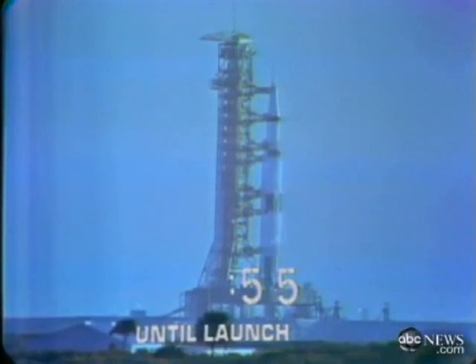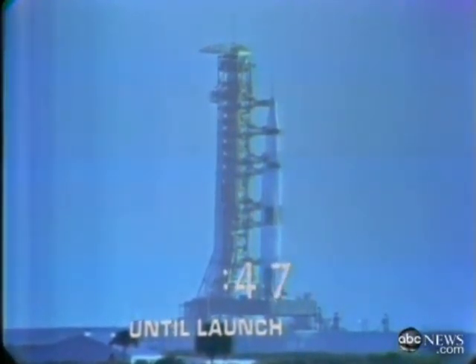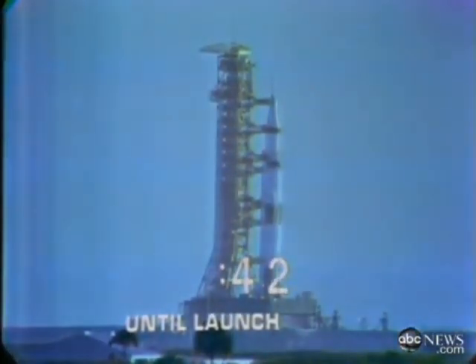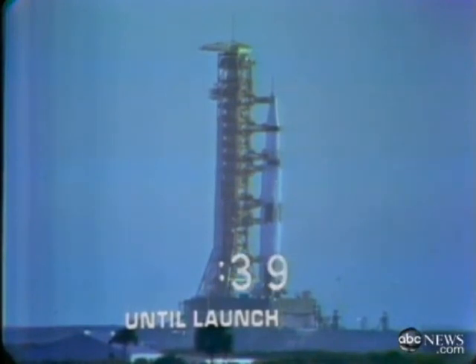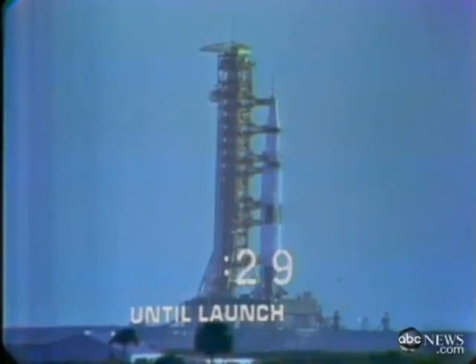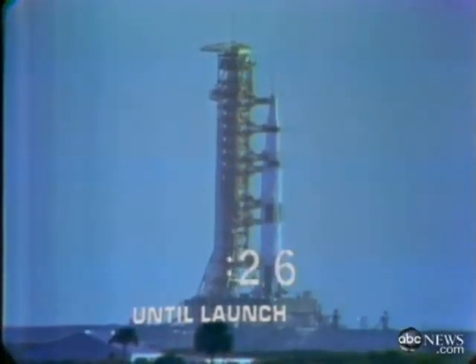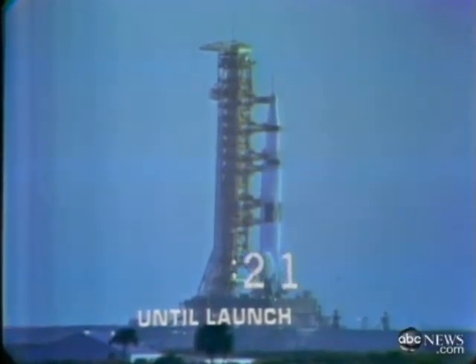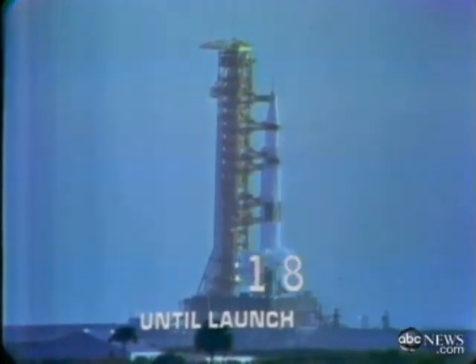The vehicle now is completely pressurized. We're coming up on a power transfer shortly. T minus 50 seconds and counting. We have the power transfer, we're now on the flight batteries within the launch vehicle. 45 seconds, final reports coming from Frank Borman at this time. Final look at the switch list aboard the spacecraft. 35 seconds and counting, we'll lead up to an ignition sequence start at 8.9 seconds. This will lead up as we build up the thrust to a liftoff if all goes well at zero. We've just passed the 25-second mark on the count. 20 seconds, all aspects, we are still go at this time.